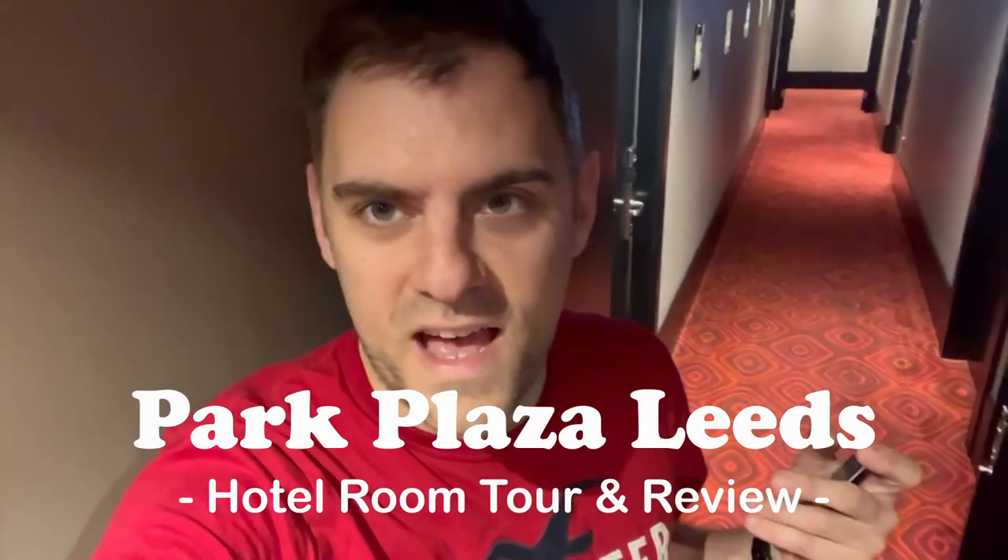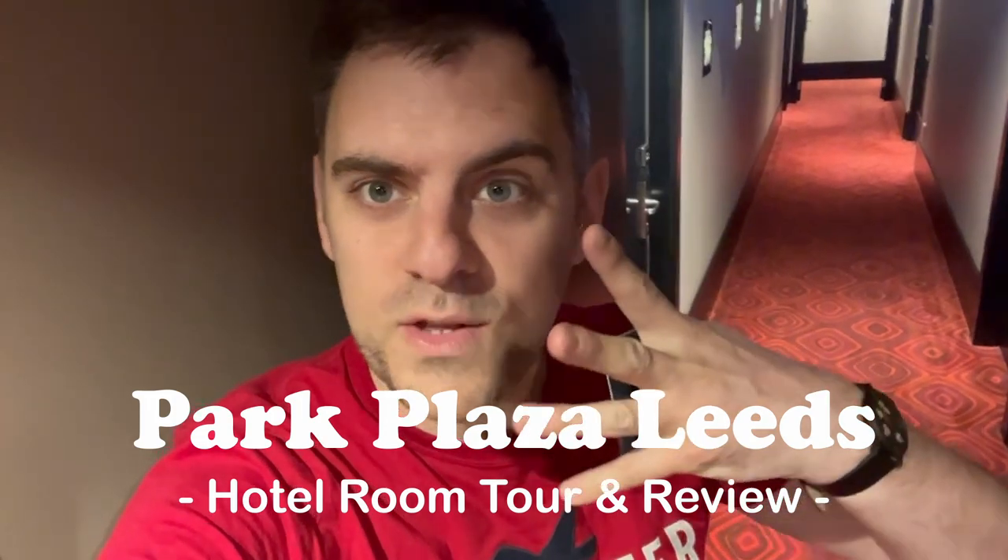Hey everyone, welcome back to the channel and a brand new room tour. Today I am in Leeds for four nights. There will be vlogs going up on the channel after this video - I'm hoping for at least two. Me and Sam are here at the Park Plaza in Leeds, which is literally across the road from the train station, and we are on the fifth floor in an executive twin room.